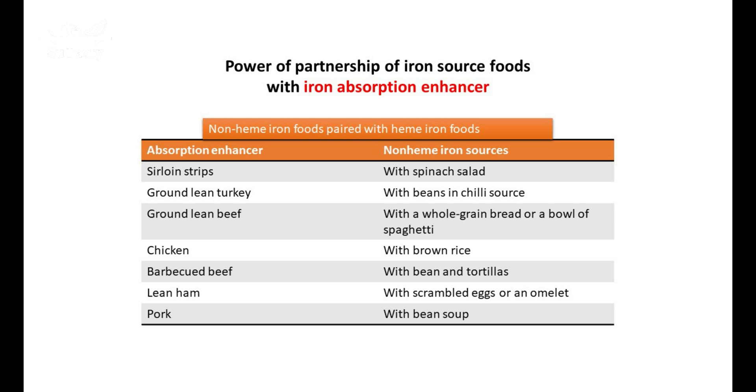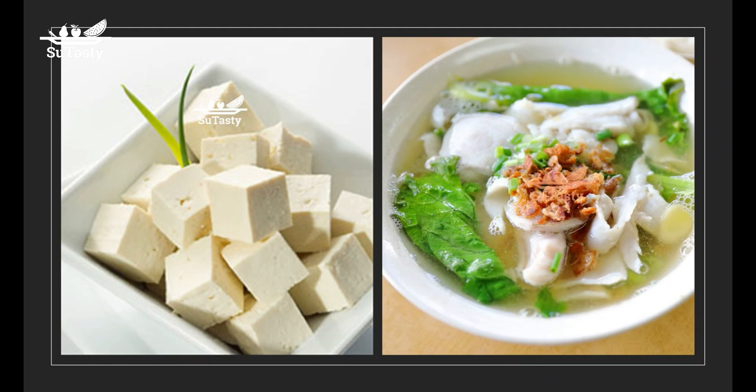Meat such as poultry, beef, and fish can increase the absorption of non-heme iron. The pairing of animal-based iron-rich foods with plant-based foods can enhance the absorption of non-heme iron contained in plant-sourced foods. For example, besides being a source of iron of its own, a small amount of ground beef in a pot of chili bean soup enhances the body's absorption of non-heme iron from the beans. When you cook a fish soup, you can add tofu and simmer the soup for 15 to 30 minutes. This way, non-heme iron in tofu can be absorbed more efficiently in the presence of heme iron from fish.